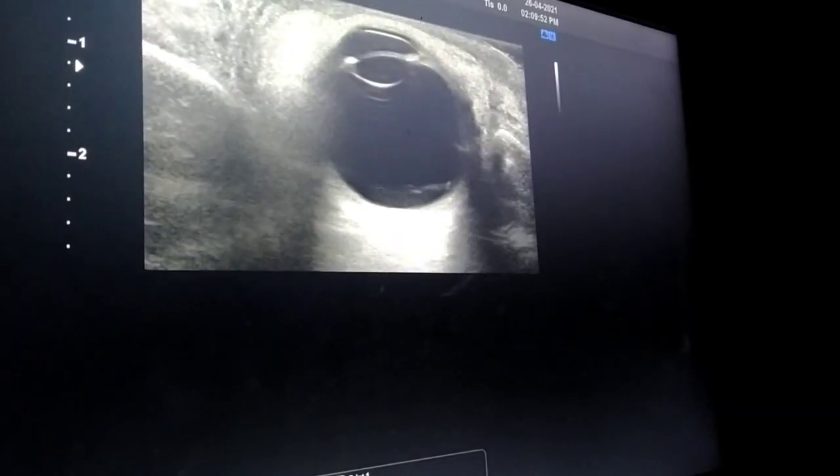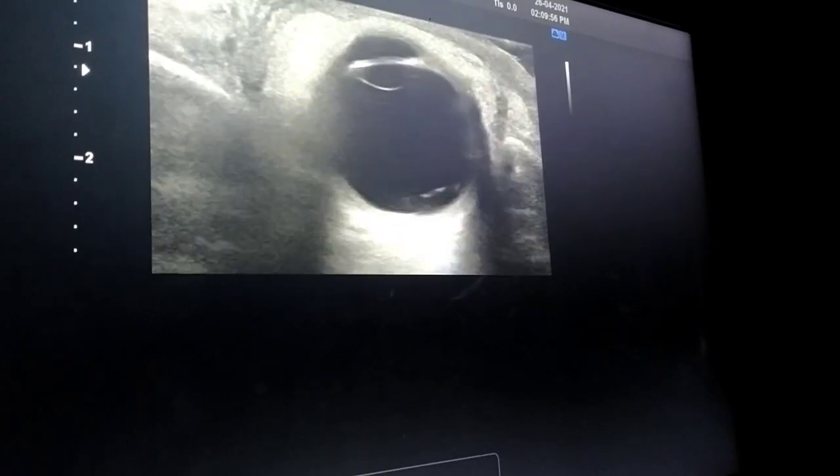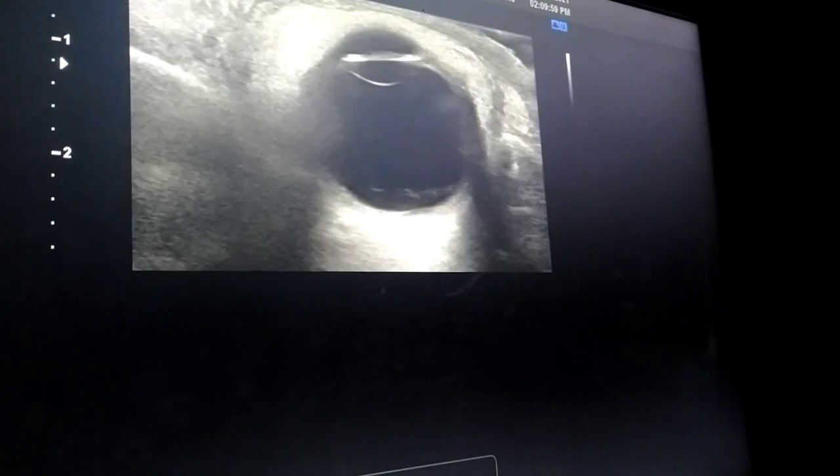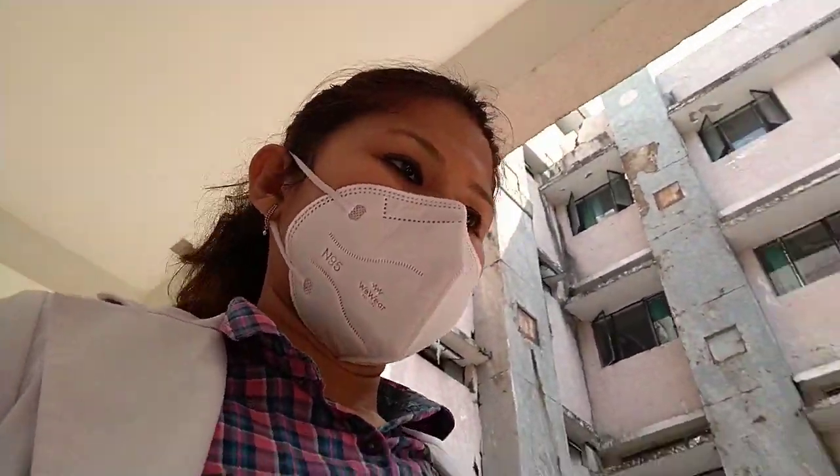Now I am taking a patient for an ultrasound — that is the UHG B-scan. This was my last case in the OPD today. It was a little emergency as it is a case of trauma. I saw some pre-retinal bleed and there is some vitreous involvement. Now heading back to my room.